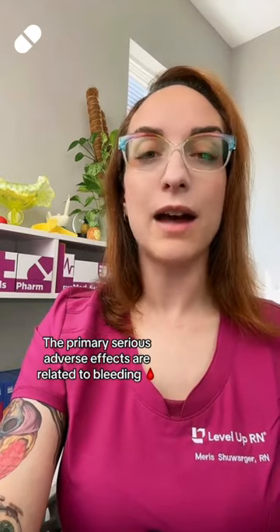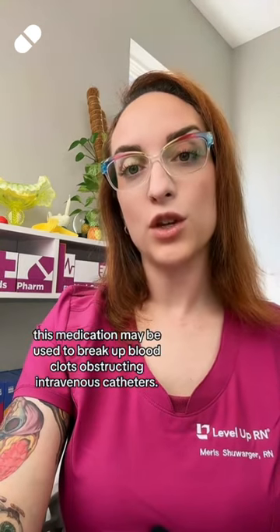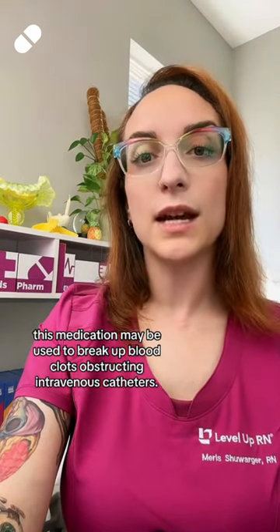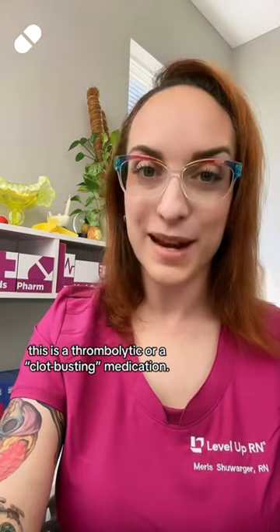For three points: the primary serious adverse effects are related to bleeding. For two points: this medication may be used to break up blood clots obstructing intravenous catheters. And for one point: this is a thrombolytic, or a clot-busting medication.